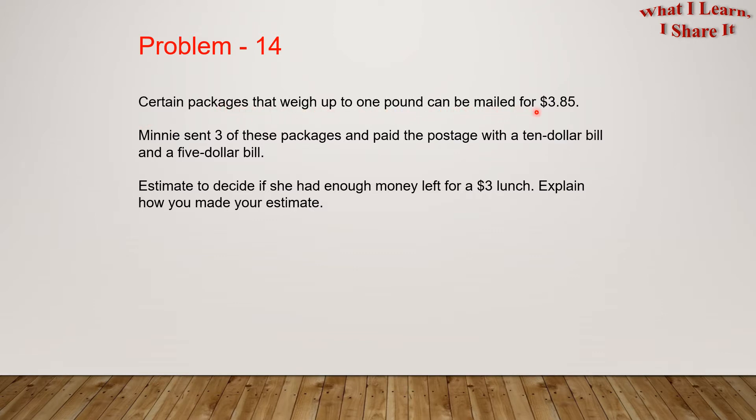Certain packages can be mailed for $3.85. Minnie sent three of these packages and paid the postage with a $10 bill and a $5 bill. Estimate to decide if she had enough money left for a $3 lunch. Explain how you made your estimate.